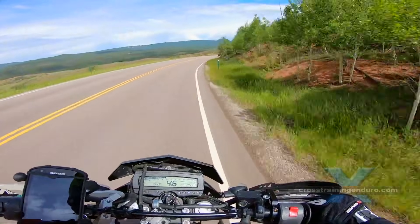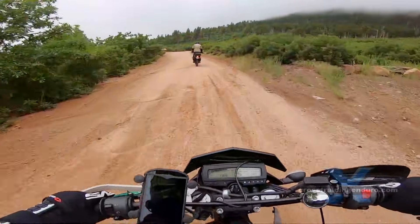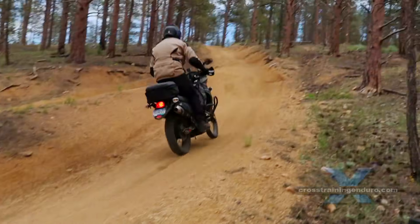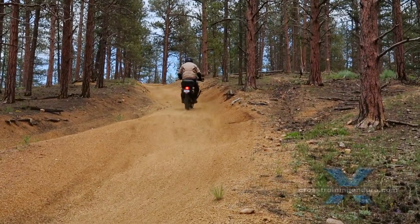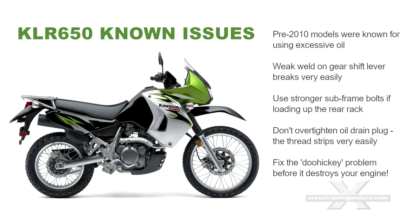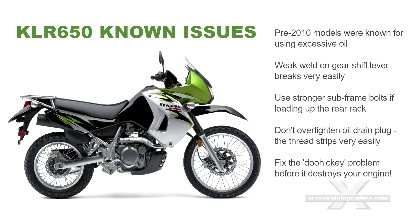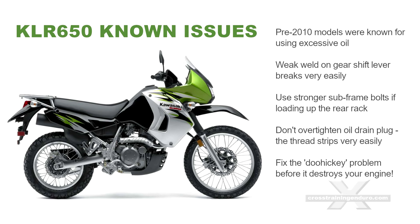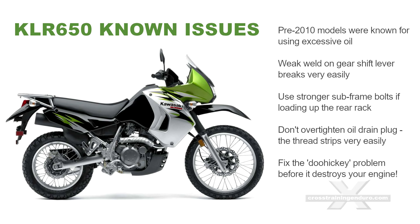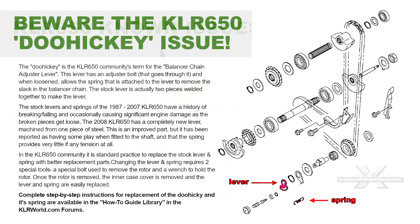For the Kawasaki KLR, the pre-2010 models were known for using excessive oil. A weak weld on the gear shift lever breaks very easily on all year models. Also use stronger subframe bolts if loading up the rear rack. Don't over-tighten the oil drain plug — the thread strips really easily in the engine cases. Most importantly, fix the doohickey problem before it destroys your engine. Very important.